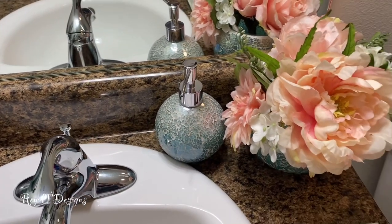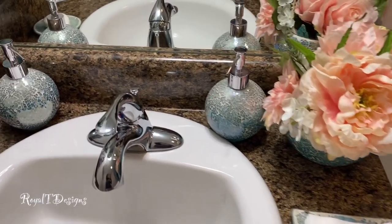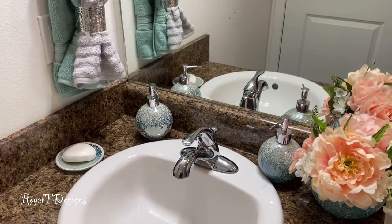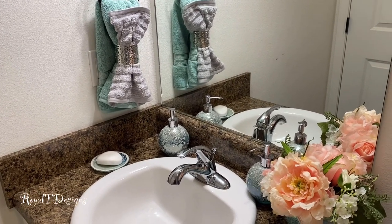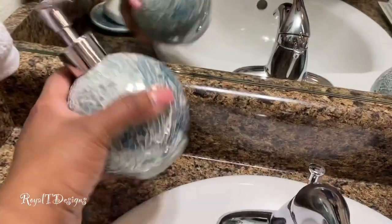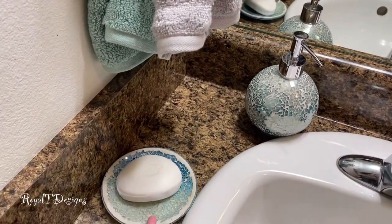Once I find colors I love, I don't stray. I may add a new accent color, but I pretty much keep this bathroom in the blues — whether it's blue and charcoal, blue and silver, or I've even done blue and chocolate. I love the blues. The soap dispensers — I have lotion in one and antibacterial soap in the other. I got these from Burlington, and I also got the round soap dish from Burlington.